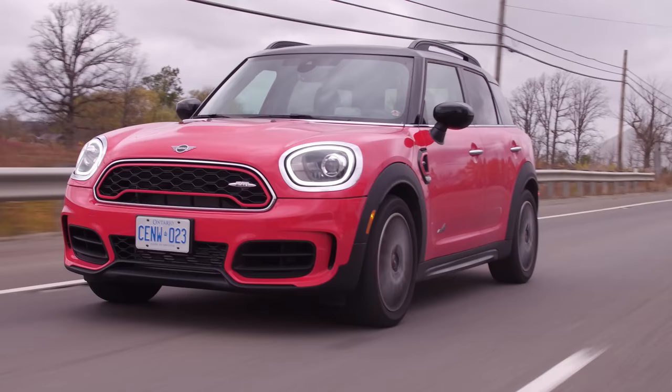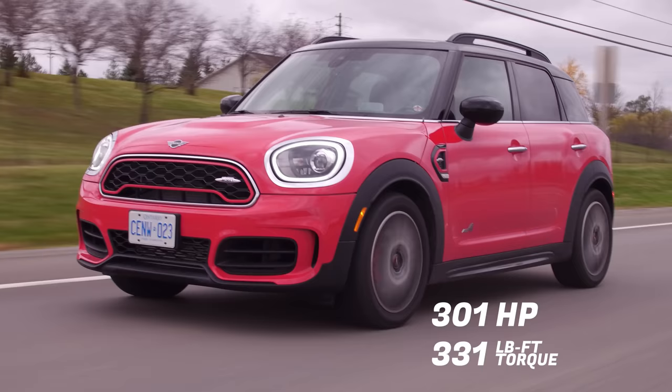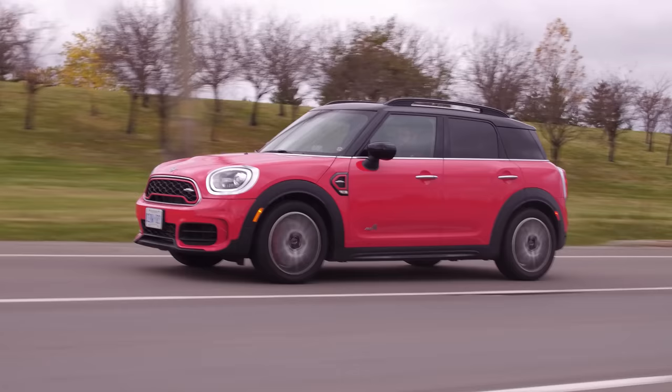This will actually do zero to 100 kilometers per hour in 4.9 seconds. 301 horsepower, 331 pound-feet of torque from a two-liter turbo four-cylinder. And what's that up from last year? 73 horsepower and 73 pound-feet of torque, because we did drive a JCW Countryman — a 2018. So this is a substantial upgrade, and this is kind of almost a hot hatch now.